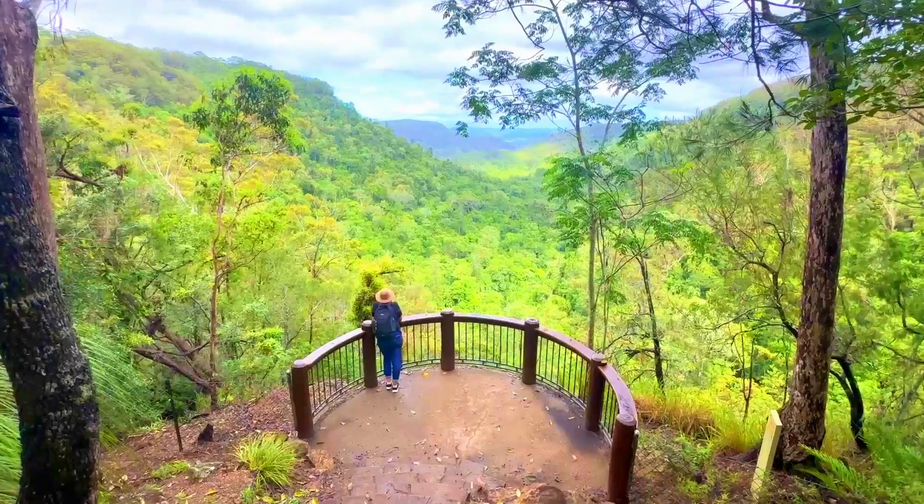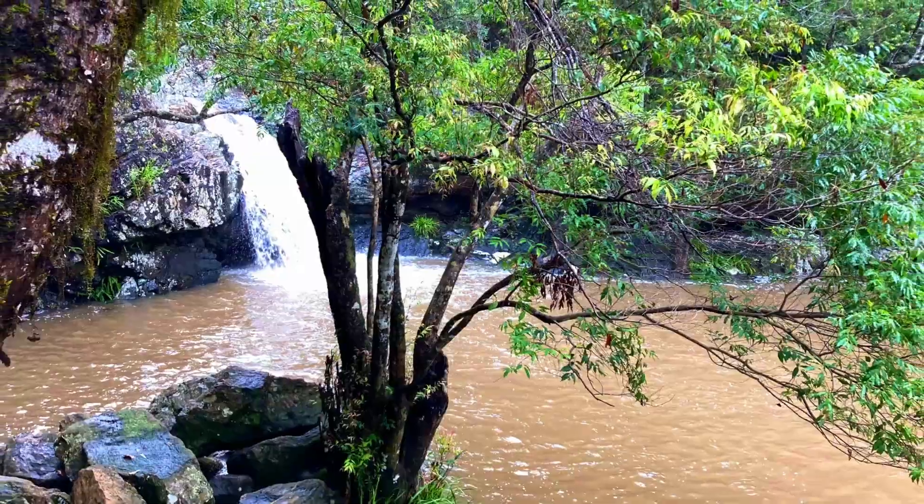We also see Picnic Creek Falls, Obie Valley Lookout and the rock pools.